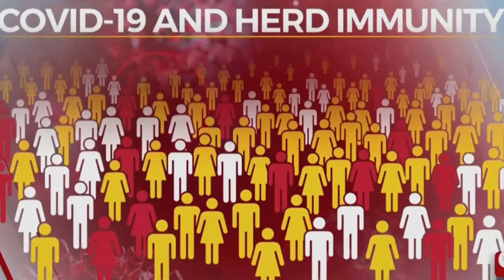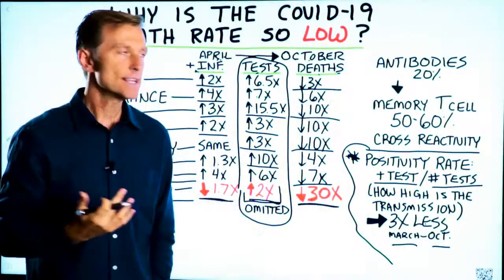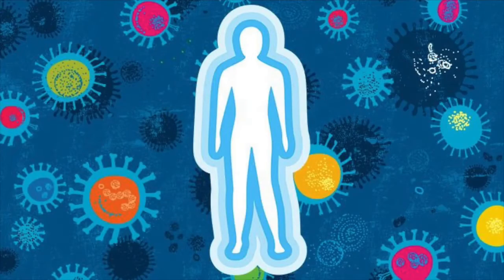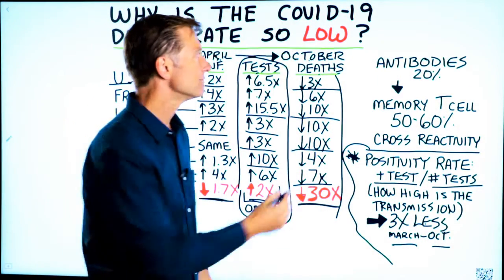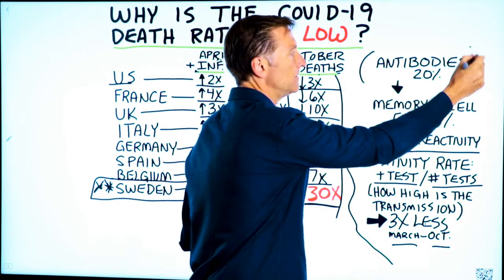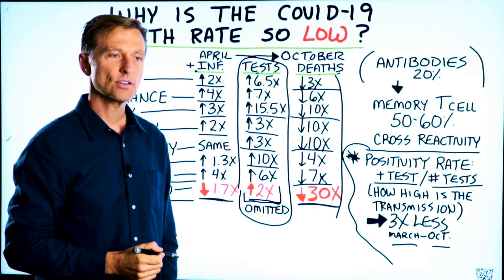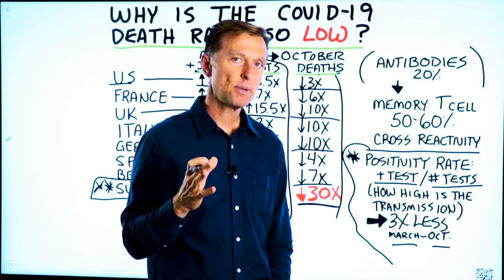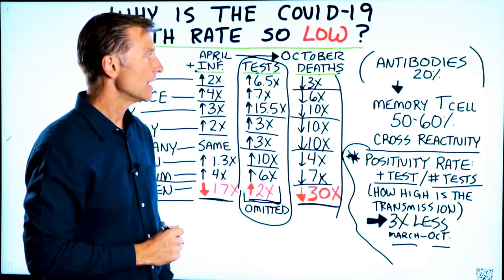So apparently Sweden developed herd immunity and didn't ruin their economy because of it. Why has the death rate dropped so low? Is it because people are becoming exposed and getting antibodies? Well, only one-fifth of the population has antibodies to COVID-19. So you would think it'd be a lot more. But for this specific virus, it's only 20%.